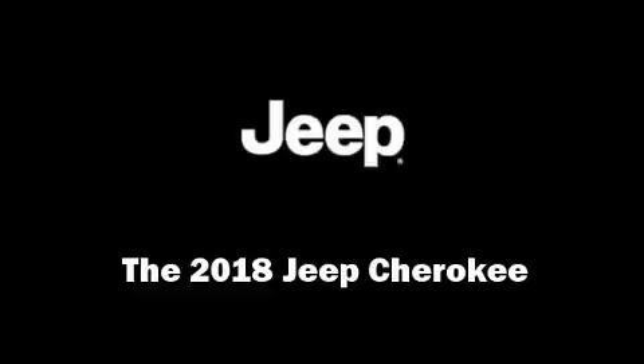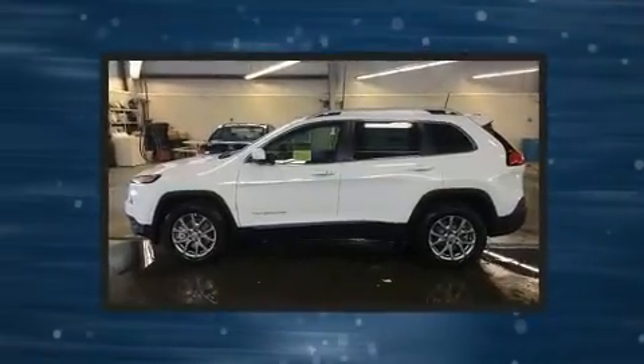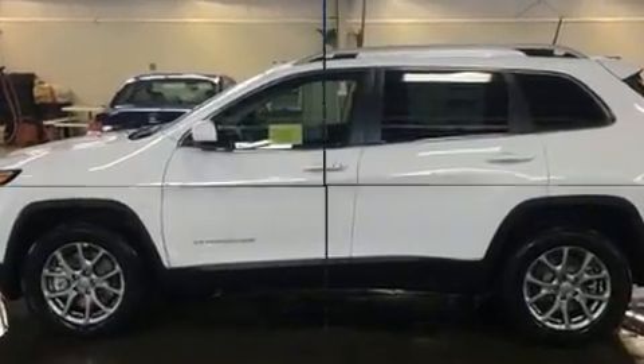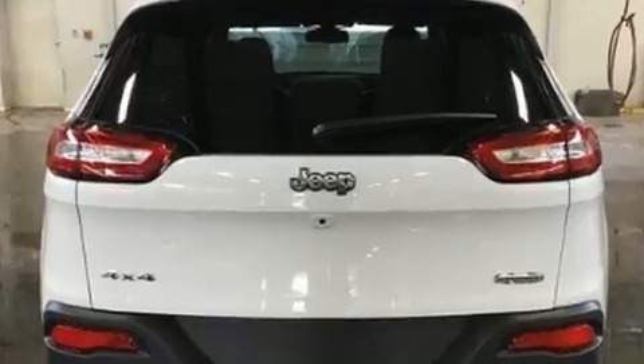Load your family into the 2018 Jeep Cherokee. Smooth gear shifts are achieved thanks to the 3.2-liter six-cylinder engine. And for added security, Dynamic Stability Control supplements the drivetrain. Four-wheel drive allows you to go places you've only imagined.